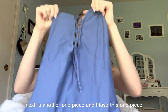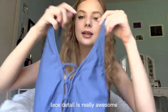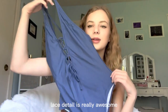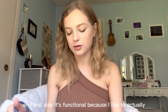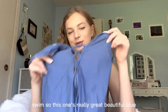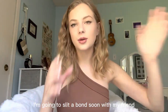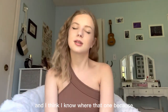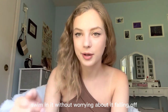Next is another one-piece and I love this one — it is so cute. The little lace detail is really awesome. It's just perfect to look attractive in and also it's functional because I like to actually swim, so this one's really great. Beautiful blue — I really really like this one. I'm going to Schlitterbahn soon with my friend and I think I'm going to wear this one because it's cute and I can actually swim in it without worrying about it falling off.